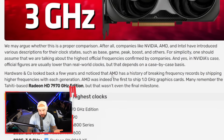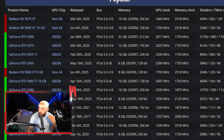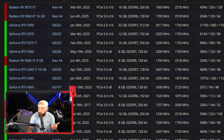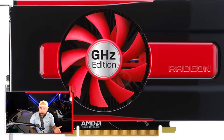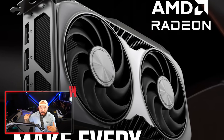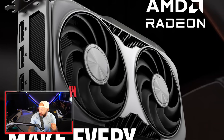But let's talk about out of the box performance. A lot of times when these companies talk about clock speeds, they like to show off their highest official clocks. In NVIDIA's case, official figures are usually lower than real-world clocks, but that depends on a case-by-case basis. AMD has a history of breaking frequency records by shipping higher frequencies out of the box. AMD was actually the very first to ship a one gigahertz clock speed out of the box, and it's crazy that in just 10 years, we've now tripled what we've got coming out of the box in terms of speed.